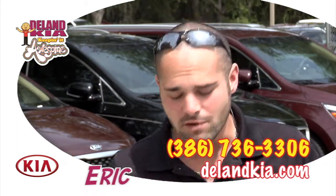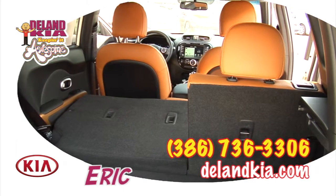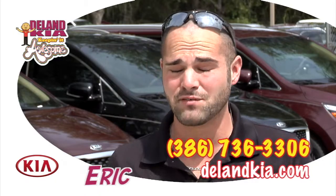Great to get in and out of because it's at the right hip height, so it's convenient. Versatility — the seats fold down and then you can fit whatever you need to inside. It's just perfect.